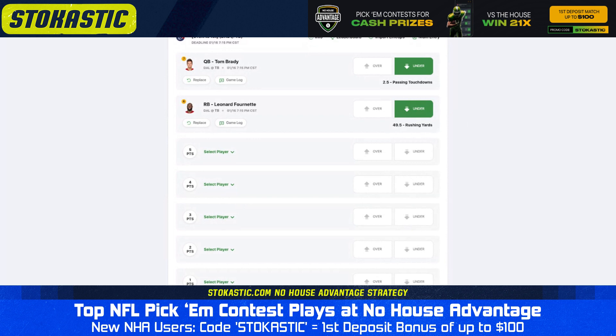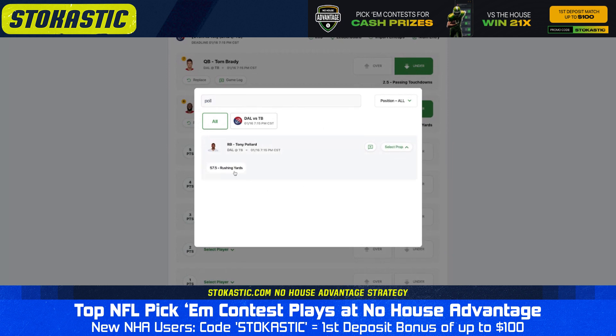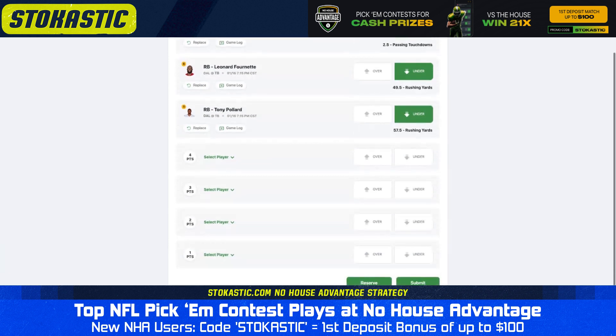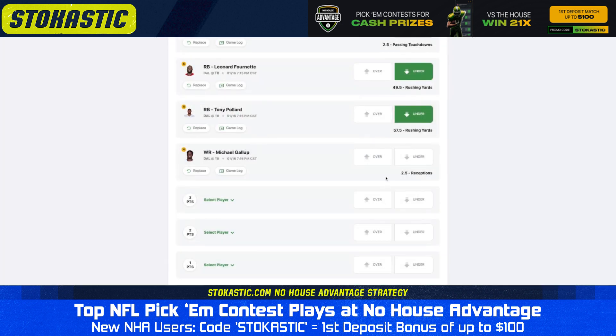The third bet I like is Tony Pollard's under on 57.5 rushing yards. Again, a split backfield, a tough matchup, and remember a lot of Pollard's yards do come through the air. Our sims have the under hitting on this prop 70% of the time. I'll switch it up for the fourth one and give you an over on Michael Gallup's 2.5 receptions. Gallup has been running routes on about 90% of passing plays for the Cowboys, and he's been targeted six or more times in five of the past seven games.